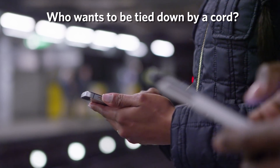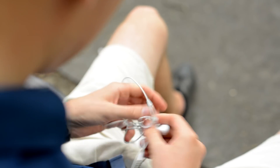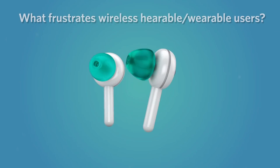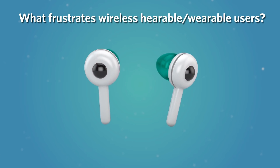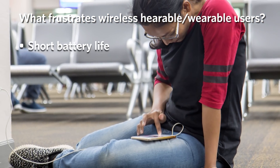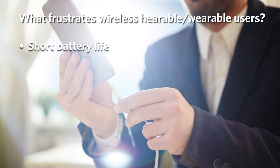Wireless portable devices are everywhere in daily modern life. Without the messy tangle of cords, you can move around more freely and conveniently with your compact devices and get more done while you're on the go. But users of wireless devices — hearables and wearables in particular — have their own concerns. A big one is battery life; no one enjoys searching for a place to plug in, or worse, not even having access to a power outlet.